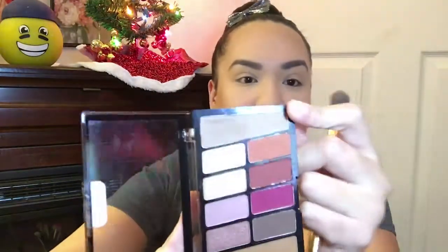Alright, so I'm just going to take the transition shade, which is number one — it says 'transition' right there on the shade. I'm going to take my crease brush. It does have quite a bit of fallout on the palette itself, but that is normal when it comes to palettes. I'm just going to go ahead and put this onto my crease so I have a little bit more definition.